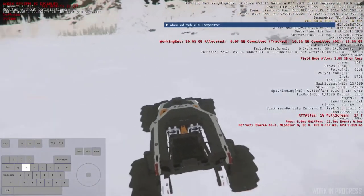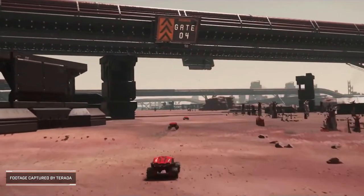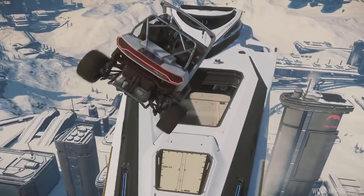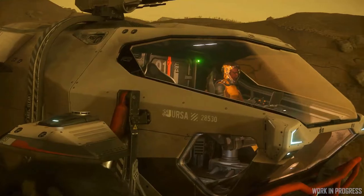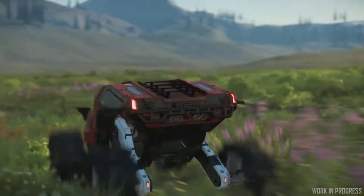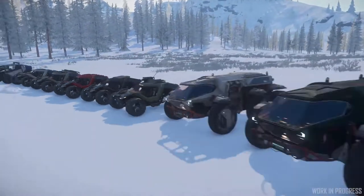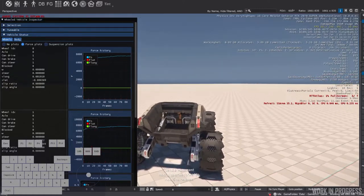This week on Inside Star Citizen, they're working on a more physically-based tire model based on real-world tire data. This allows them to utilize tire slip to determine vehicle speed — specifically, how fast the wheel is turning relative to the ground beneath it. They find the current tire model is a bit arcady and are looking into a more physical-based model, with a concerted effort to improve flexibility in how each vehicle handles sliding and grip, allowing fine-tuning of each vehicle's behavior.